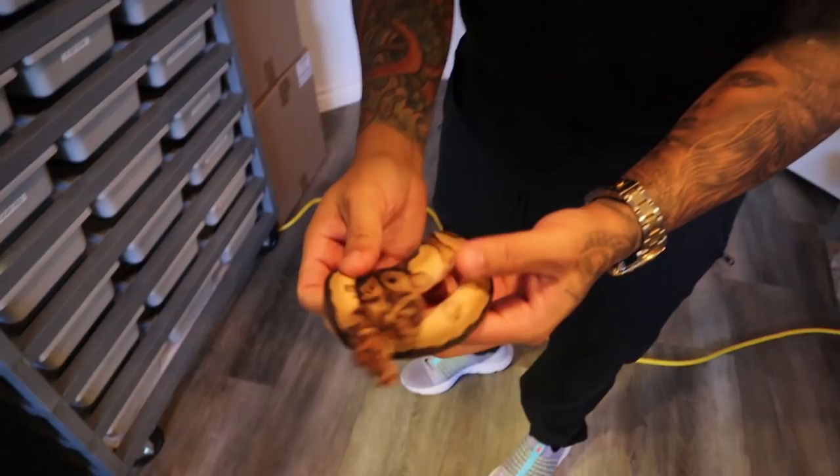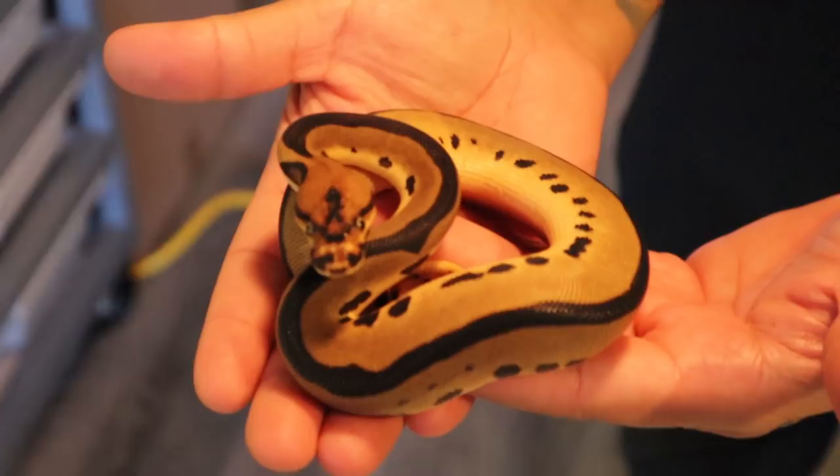Right here we have a yellow belly clown, 100% het pied. Beautiful little girl right here. Next, we have one of my favorites — I think she has the best head stamp in the world, she looks really, really angry. Right here we have an ODYB leopard clown, 100% het pied. Beautiful girl, man.